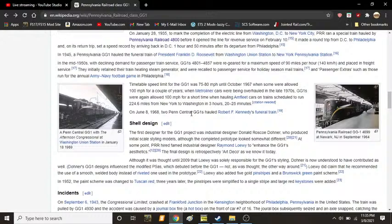The timetable speed limit for the GG1 was 75 to 80 miles per hour until 1967, when some were allowed to reach 100 miles per hour for a couple of years when Metroliner cars were being overhauled. In the late 1970s, the GG1s were again allowed 100 miles per hour for a short time, hauling Amfleet cars on trains scheduled to run 224.6 miles from New York to Washington in 3 hours and 20 to 25 minutes. On June 8, 1968, two Penn Central GG1s hauled Robert F. Kennedy's funeral train.